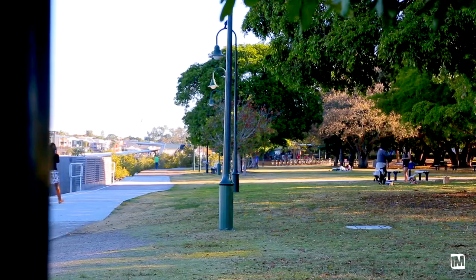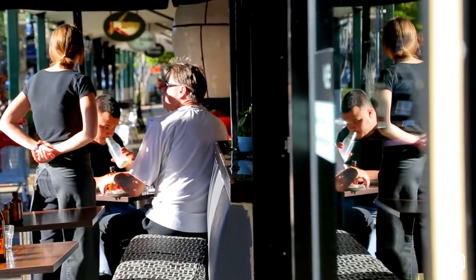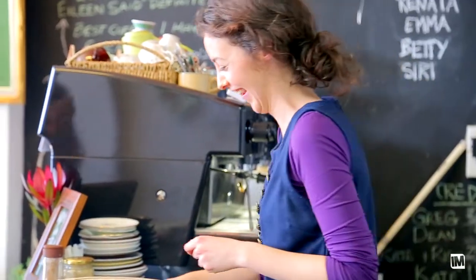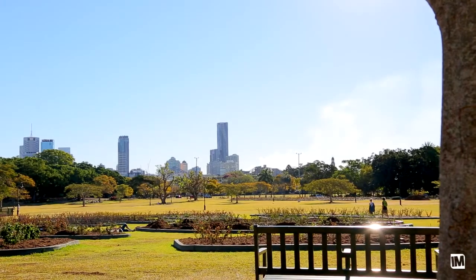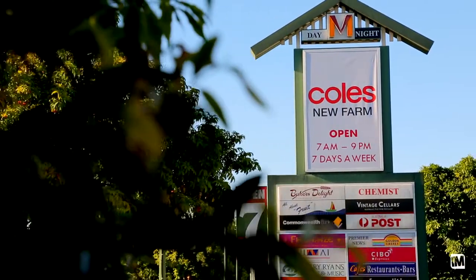This is premium New Farm real estate, right beside New Farm Park, close to the river. Brunswick Street is renowned for its cafes and lifestyle choices. The current owner jokes about New Farm Park being her back garden — it's really got everything New Farm has to offer on your front door.